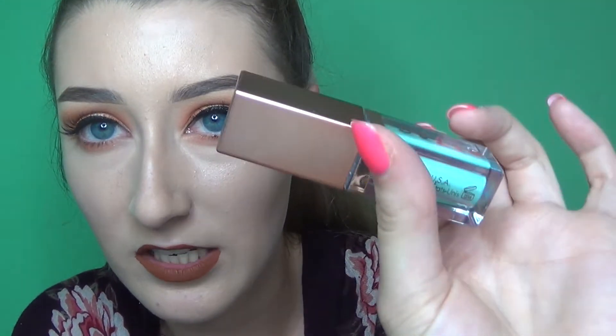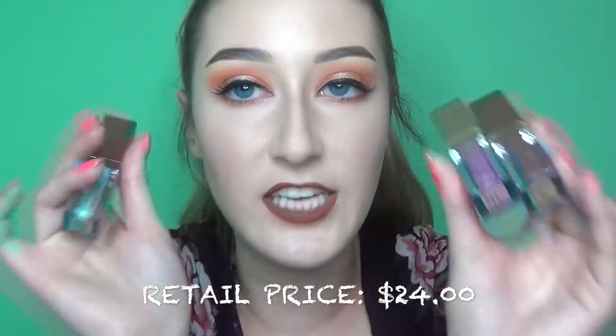I was looking online and saw they had a turquoise shade I really wanted. When I first went to TJ Maxx they only had the two colors, so I went back the next day and walked in to find that turquoise shade I'd been looking up the night before. It's called Freedom — this gorgeous teal color. All these Stila liquid eyeshadows were $6.99, regularly $25.